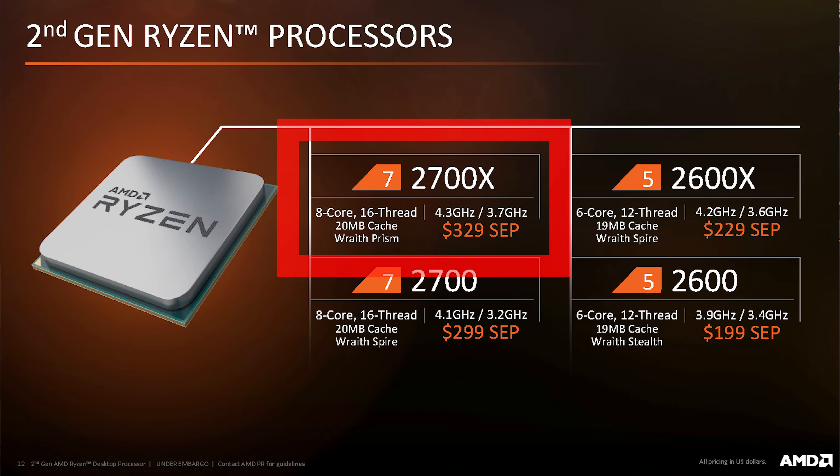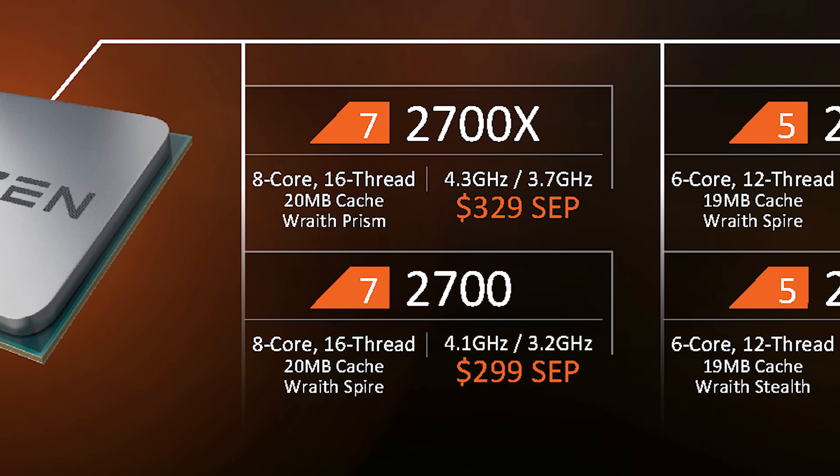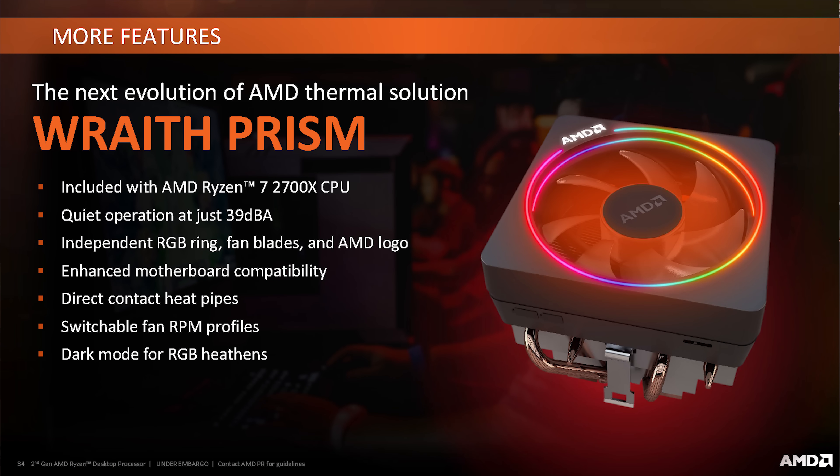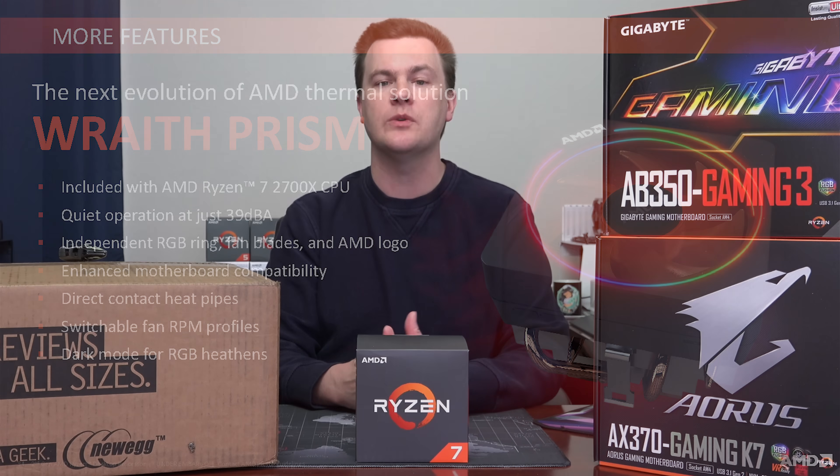The Ryzen 7 2700X has eight processing cores and 16 threads — it is a multi-threaded beast. 3.7 GHz base clock speed with a 4.3 GHz max turbo speed, which is a substantial improvement over the first generation. The all-core boost speed on the included stock cooler is 4.0 GHz. Yes, it finally comes with an included cooler and it's a good one. I do recommend that you use it — I don't think spending money on an aftermarket cooler is worth it.